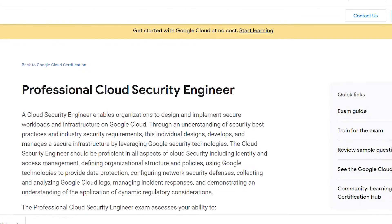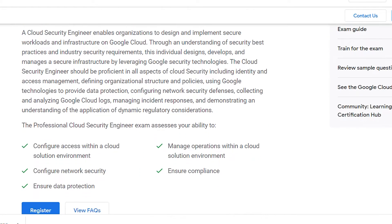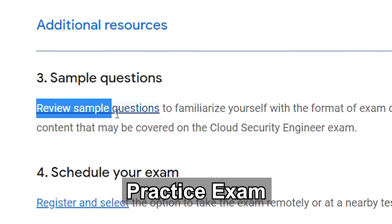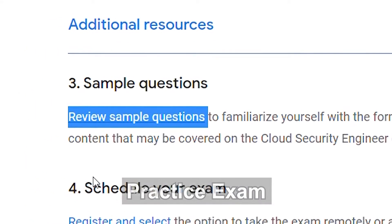As I was considering the security engineer exam, I went ahead and took the practice exam — the sample exam that Google offers on the exam website — and I passed it on my first try before studying specifically for that exam, and I think in large part that's due to the preparation I did for the network engineer exam.